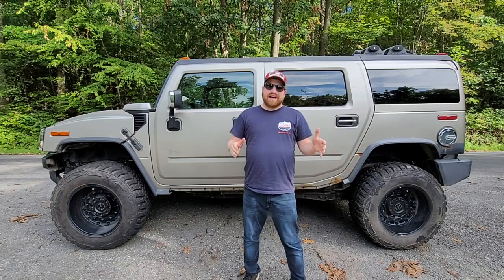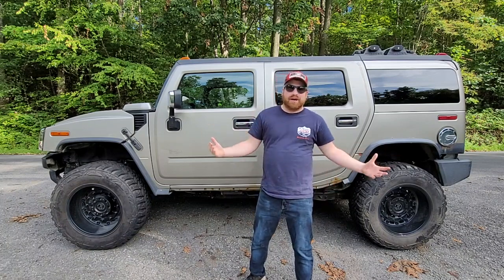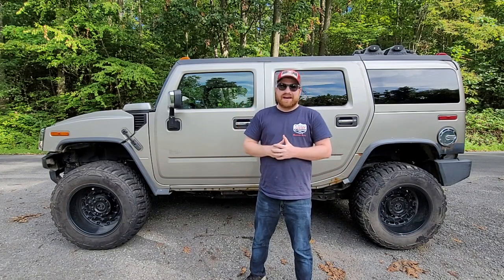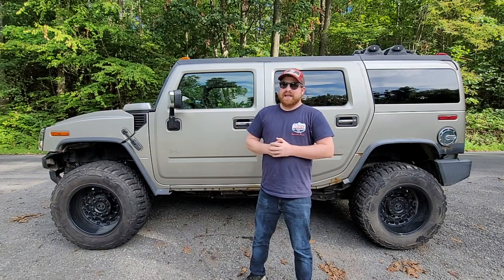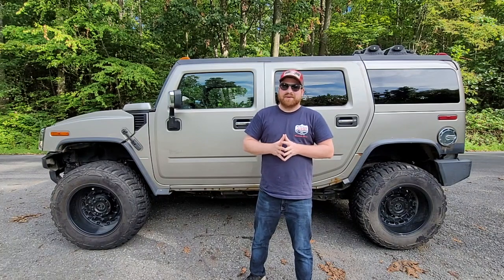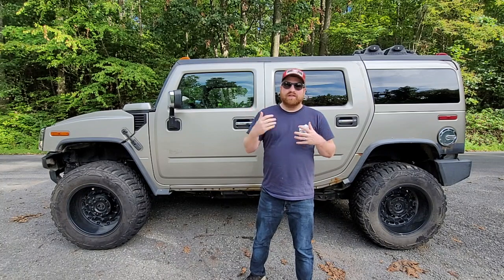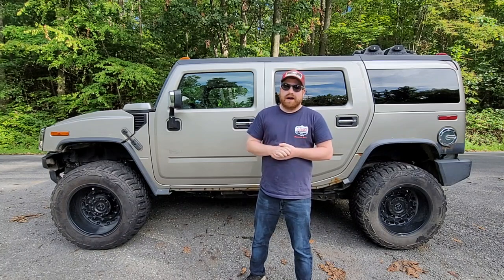Welcome to the channel. Today we're going to take a look at one of GM's craziest creations, the Hummer H2. We're going to look at common problems that the vehicle has, especially as they get up with higher mileage. This one behind me is a 2005 with 170,000 miles on it roughly, and it displays most of the common problems you're going to find on a Hummer H2. I want to talk about all of the Hummer H2s and the problems you'll want to look out for if you're in the market to buy a used one, especially one with higher mileage.